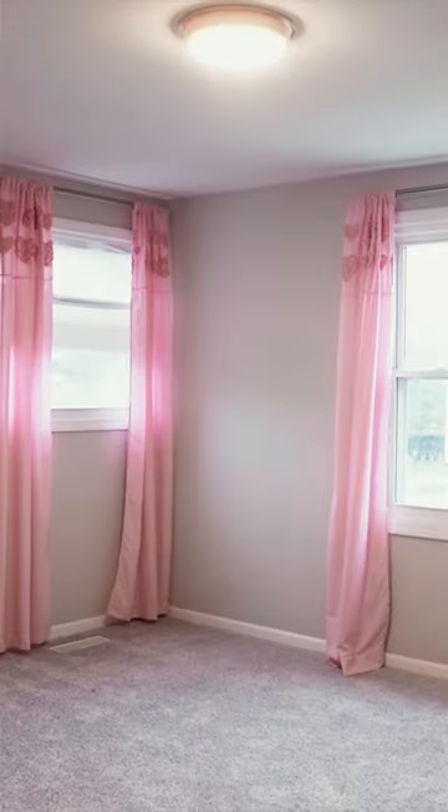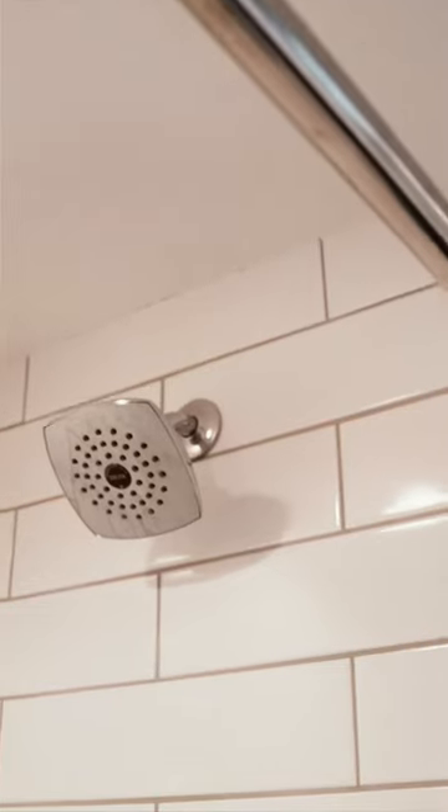Now we're coming upstairs. Two huge bedrooms — they have built-ins in the closets. The vanity is awesome: two sinks, quartz countertops, subway tile backsplash.